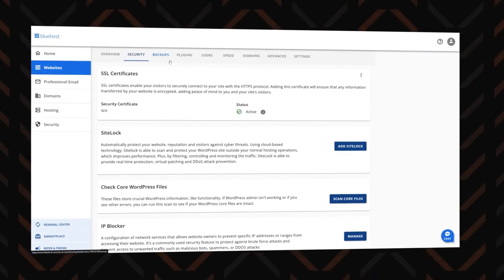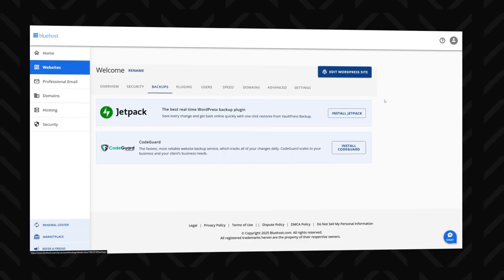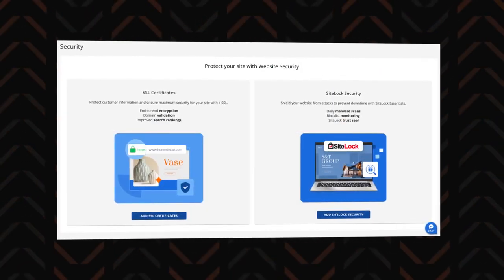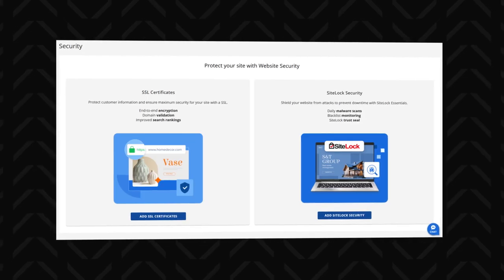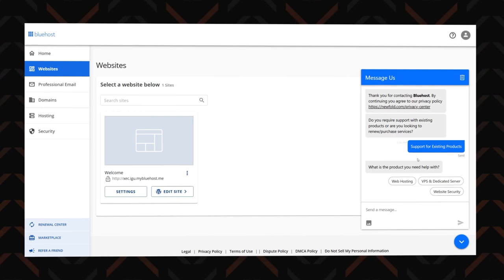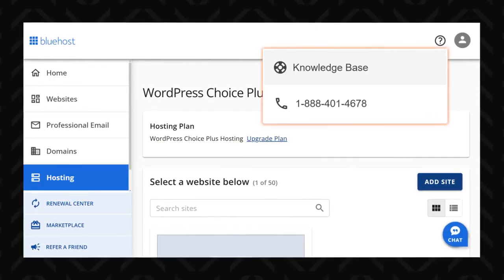When it comes to security, Bluehost has what you'd expect from a top hosting provider. Even its shared hosting plans pack a punch, offering automatic backups for the first year, free SSL certificates, malware scanning, and firewalls. Bluehost offers 24/7 customer support through live chat and phone, though it doesn't have an AI-powered support option like Hostinger — it relies on human expertise only.